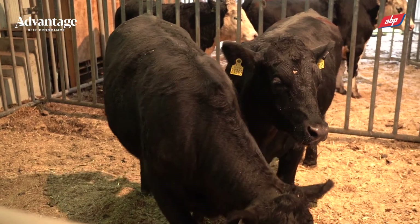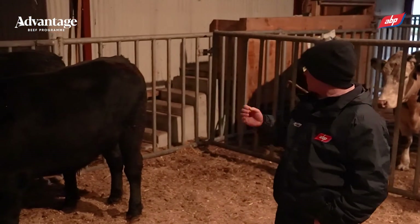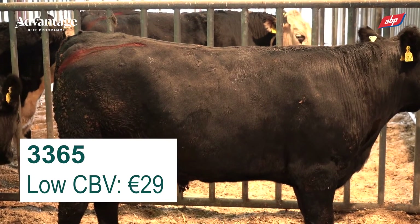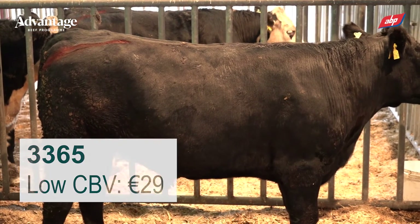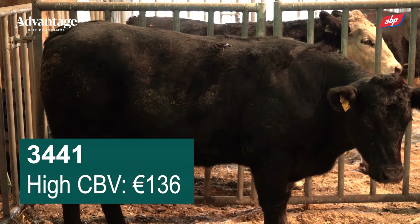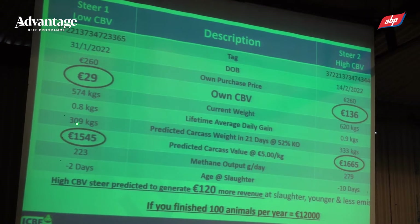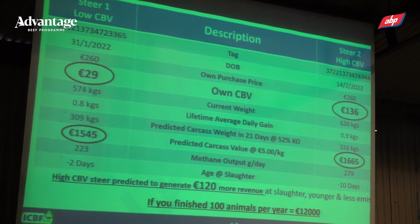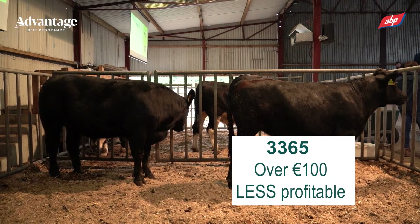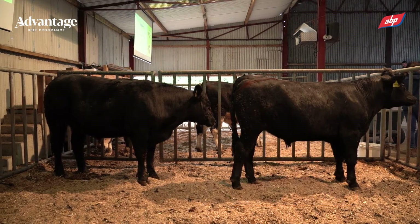They cost 260 euros each. But when we look at their CBV, the one nearest me, animal 3365, has a CBV of 29 euro, whereas animal 3441 has a CBV of 136 euro — a massive difference. That's your genetics, and what it tells us is that this animal near me is going to be on average over 100 euros less profitable. That's in its genetics.